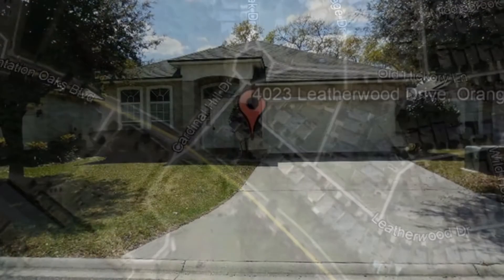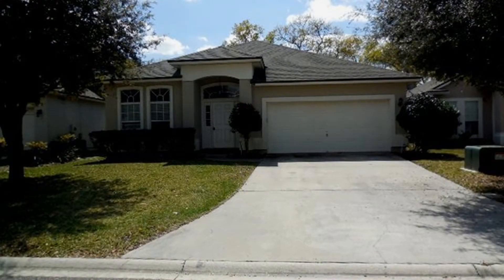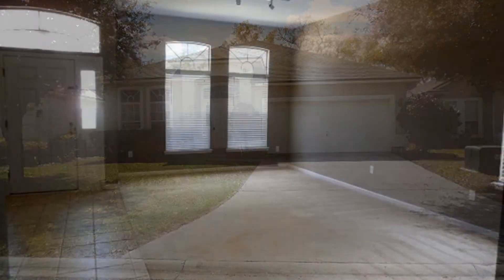4023 Letterwood Drive, Orange Park, Florida. This fabulous four-bedroom, two-bathroom home in Whitfield at Oak Leaf Plantation has everything you need and more.